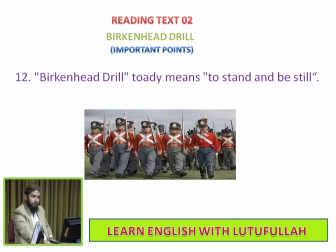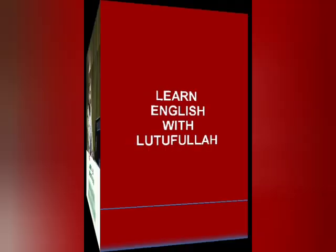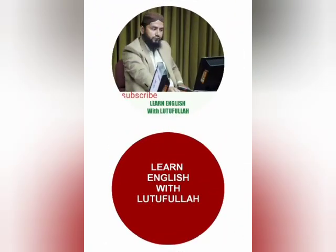Birkenhead Drill today means to stand and be still. I hope you would like this video. To be continued.